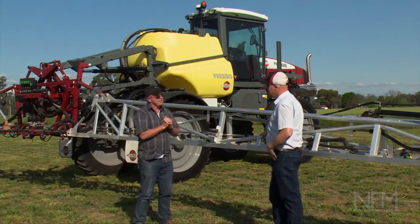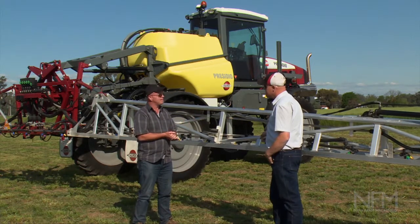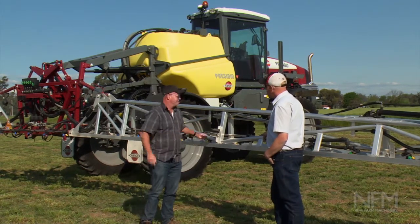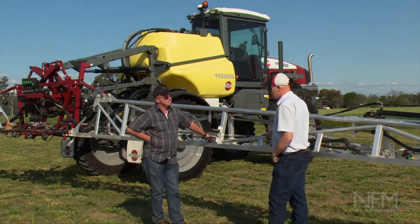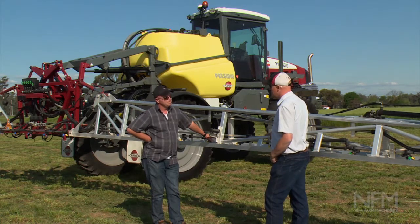I've just been spinning around in this little machine — it's actually quite simple, obviously compact. But what are some of the features about it? We've got a light footprint, so for those that are running in-row crop situations or soils that are prone to pugging, this machine is going to get across it without bogging the ground up.